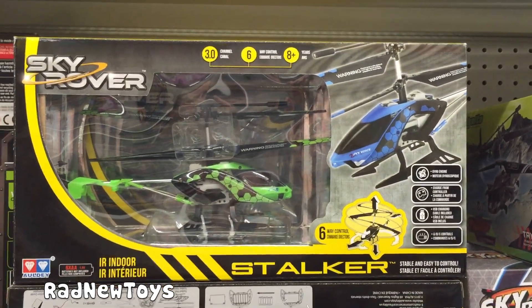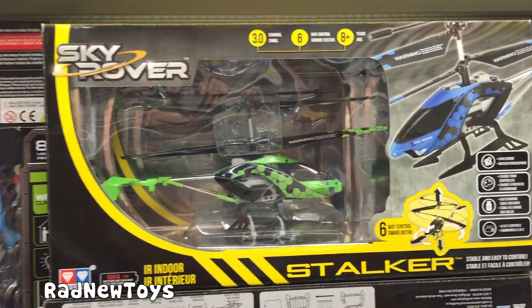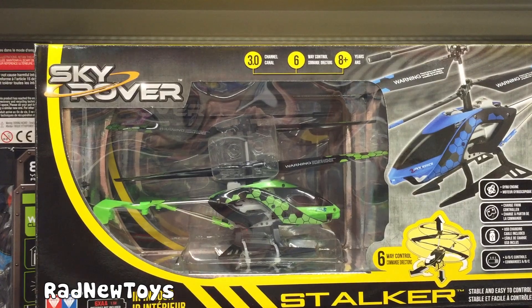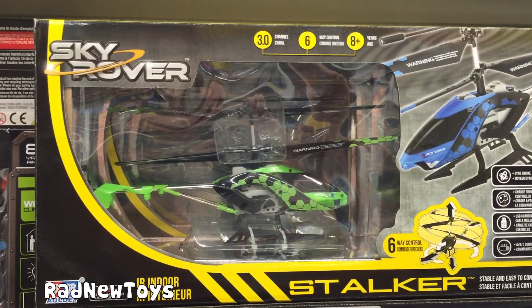Check out the Skyrover Helicopter. It goes for $19.88, so $20. It's a 3-channel, 6-way remote helicopter. It's rated for kids 8 years old and older.